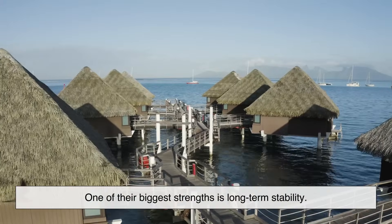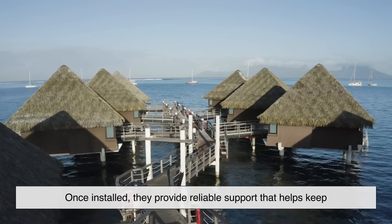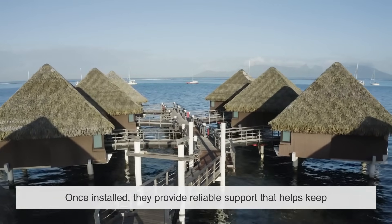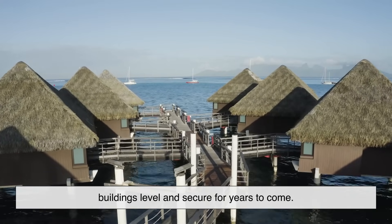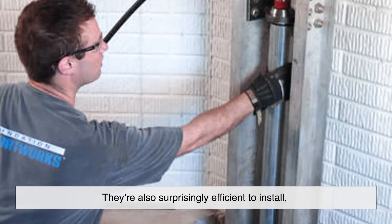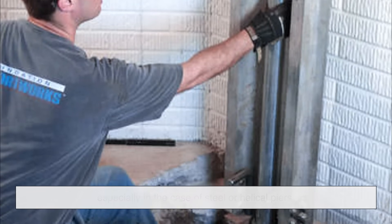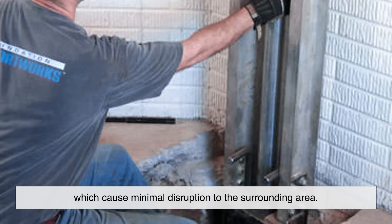Foundation piers offer several important benefits that make them a trusted choice in both new construction and repair work. One of their biggest strengths is long-term stability — once installed, they provide reliable support that helps keep buildings level and secure for years to come. They're also surprisingly efficient to install, especially steel or helical piers, which cause minimal disruption to the surrounding area.